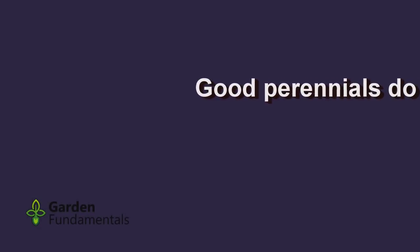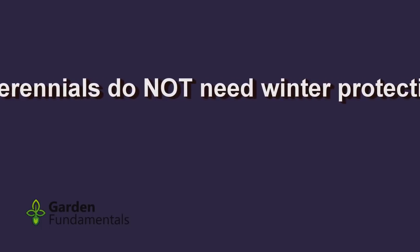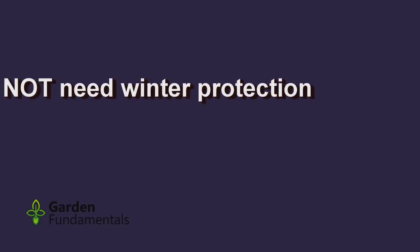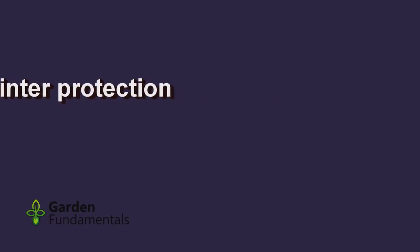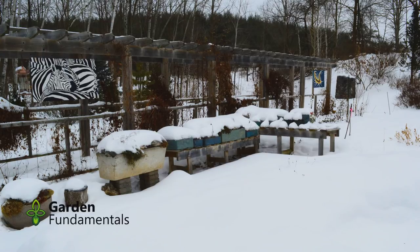Winter protection: this one is really quite simple. If you don't protect it in the winter and it's dead in the spring, it's not a good perennial. Why fool around with something that can't make it through the winter? I don't protect anything in the wintertime. The best protection for perennials is snow, but unfortunately around here we just don't get reliable snow cover. The trick is to grow things that will actually grow here.